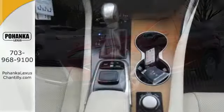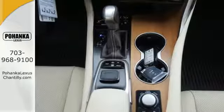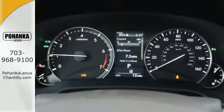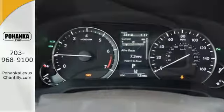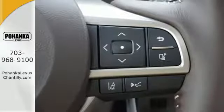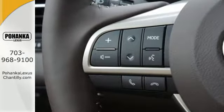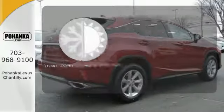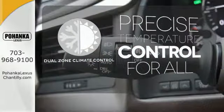Lexus' personalized settings allow you to program a variety of electronic features to your liking, and smart access lets you start the car without taking the keys out of your pocket. The center console has USB ports to keep you charged and connected, and subscription-free traffic and weather eliminates surprises along the way. No one will complain about the temperature with the dual-zone climate control.